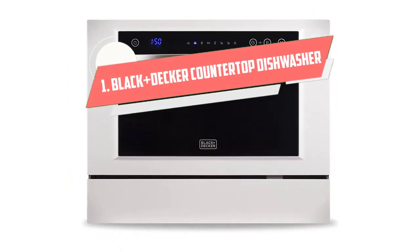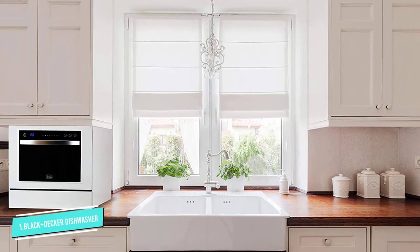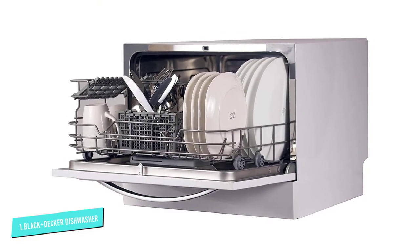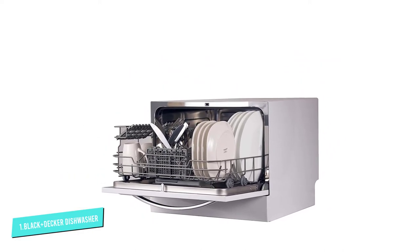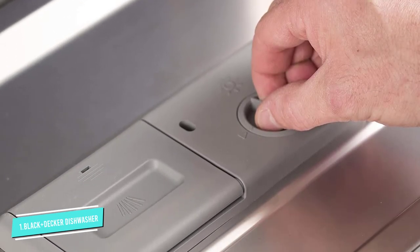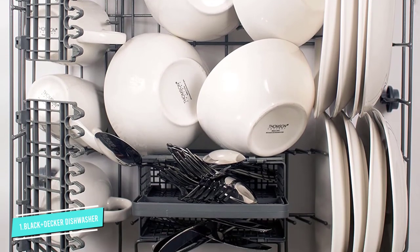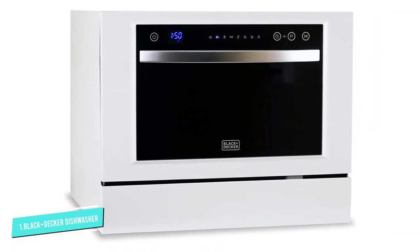Number 1: Black and Decker Countertop Dishwasher. Looking for something with a bit more oomph? Something that can clean your plates, cups, and bowls, but also pots and pans? Say hello to the Black and Decker Countertop Dishwasher. Customers absolutely love that this can scrub clean pots and pans, provide heavy-duty cleaning, and offer spotless results every time. It's sleek and stylish with a black and white finish that looks good in all kitchens. The control panel is very modern, and the LED screen tells you exactly how much time is left on the cycle — no more guesswork.